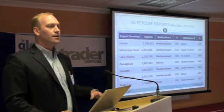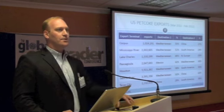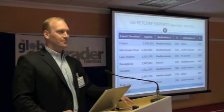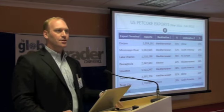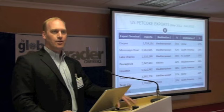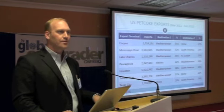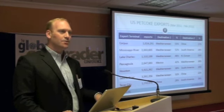Looking at the breakdown by location again, these are very much restricted based on where the refinery is located — you can't move refineries very well. Petcoke is generally shipped out from very close to where the refineries are, the exception being those located on the Mississippi River. Those on the coast have a refinery almost attached to them.